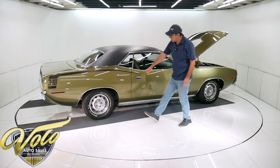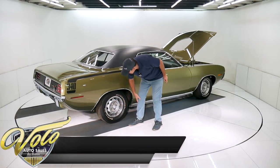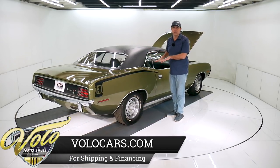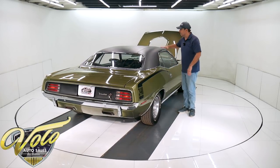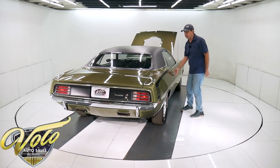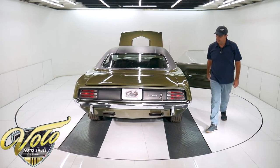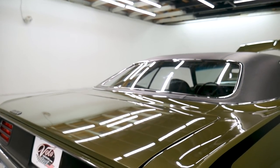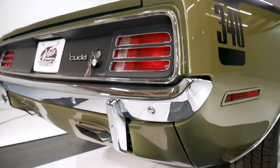14-inch rally wheels — they've been repainted. The trim on them is nice. It's got BF Goodrich tires. I think the suspension might have been lowered; when I got out of the car I felt like I was really low. It has a nice stance and it just seems like it's been lowered a little bit. The interior is excellent. The Cuda has the blacked-out tail panel. The tail lights are sparkling. All the trim and the bumper are all in great shape.